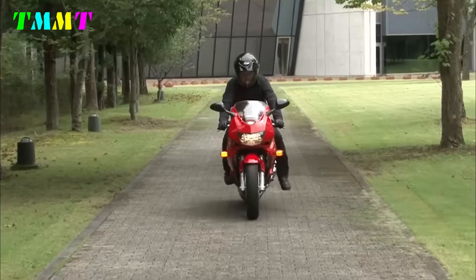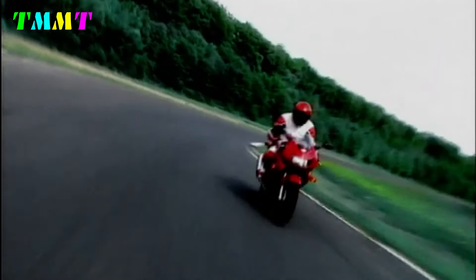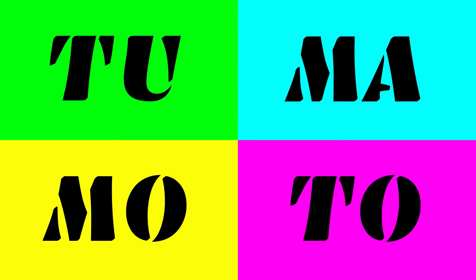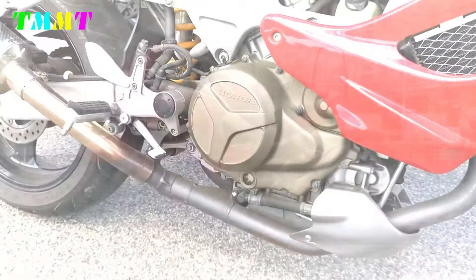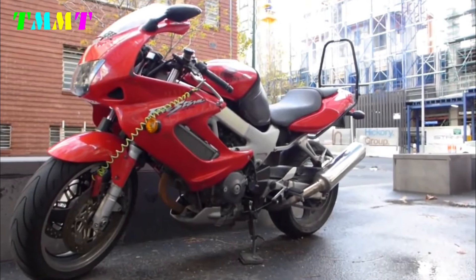With a powerful 996cc V-twin 90-degree engine, the VTR-1000F offers stunning performance with around 110 HP. The bike is equipped with a liquid cooling system and dual carburetors, which ensure the engine stays cool and efficient under various riding conditions.